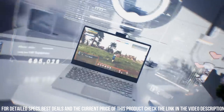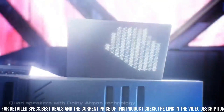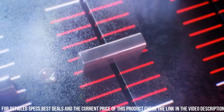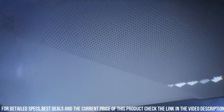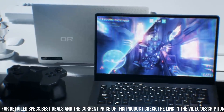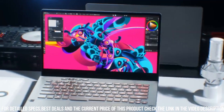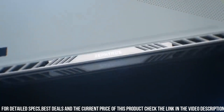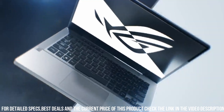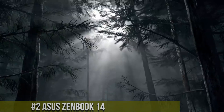It also features a unique AniMe Matrix LED display on the lid, allowing users to customize the look of their laptop. Overall, the Asus ROG Zephyrus G14 is an excellent choice for gamers who demand the highest quality and portability from their gaming laptops. It is a top-of-the-line gaming laptop that delivers exceptional performance, stunning visuals, and a range of connectivity options, all in a sleek and stylish design.